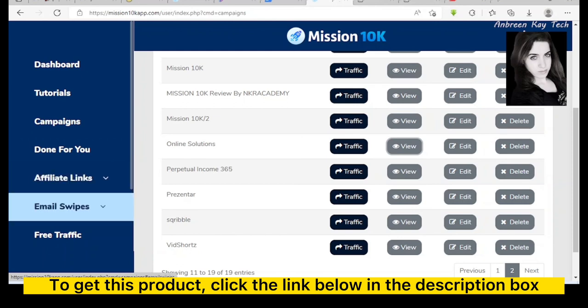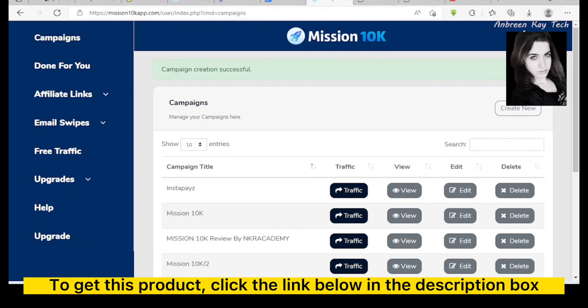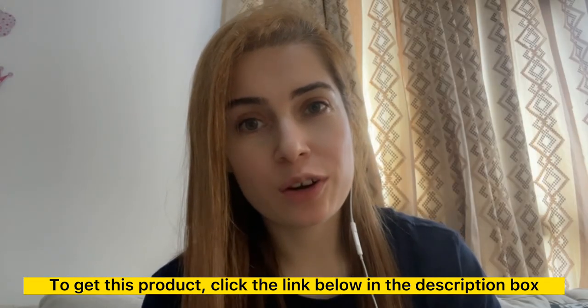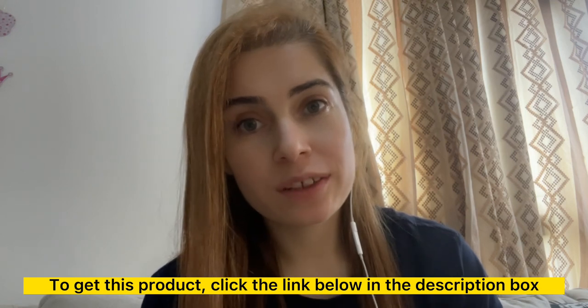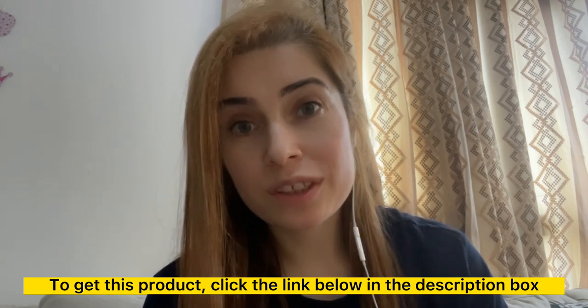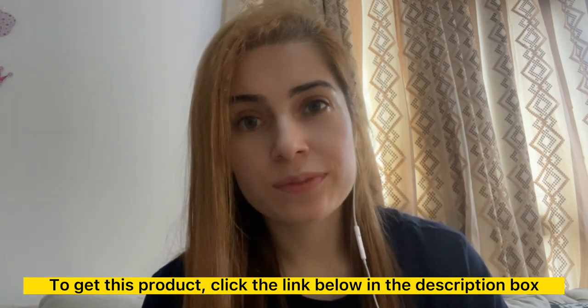The platform also includes affiliate links, email swipes, free traffic upgrades, and a help option. Overall this software is really amazing and a real recommendation for newbies — doing all of this from scratch could take months or even years. This was a brief overview of the Mission 10K members area. If you think this product is for you, the link is pinned in the description below. Click on it and grab Mission 10K — hope to see you in another video, bye!